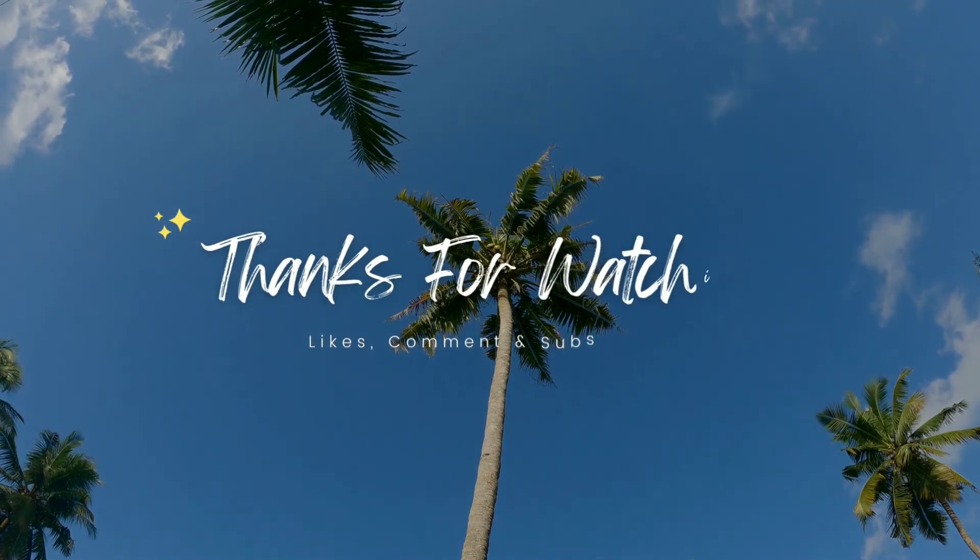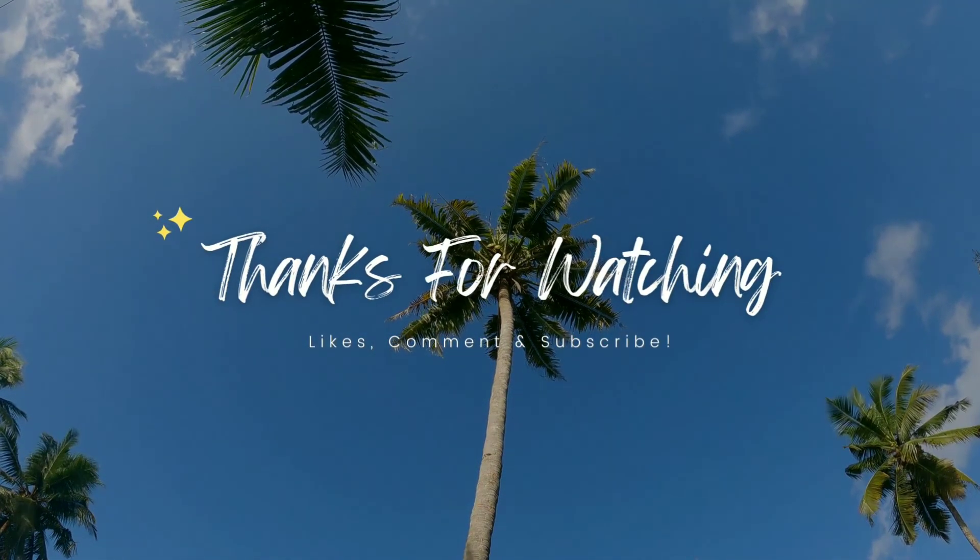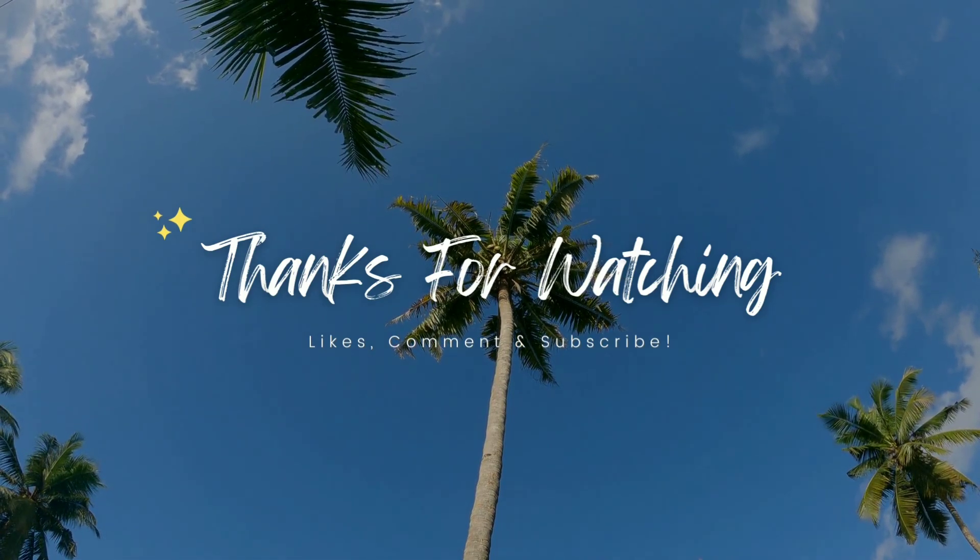Comment down if you have any doubts, and check the description to buy the product. Thank you for watching — please like, share, and subscribe.